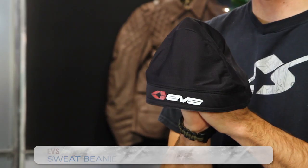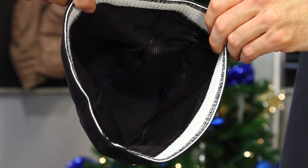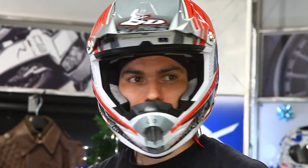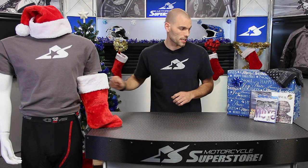Let's go with a couple more articles of clothing. This is from EVS — it's their sweat beanie. A lot of guys in particular have a big sweating problem inside their helmet, and this thing is going to wick that moisture away from your head and help dissipate it through the vent channels in your helmet. If you have an issue with stuff dripping down into your goggles or into your eyes, that can be really painful and distracting while you're riding. It's one size fits all, and it's a very inexpensive option for riders who need that type of sweat absorption.